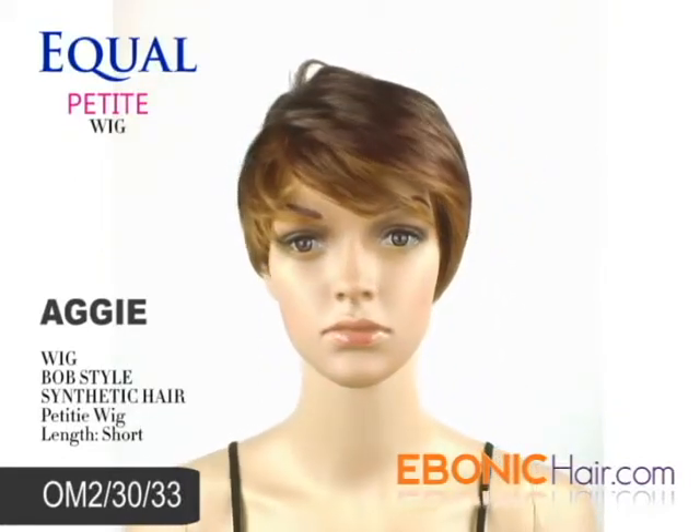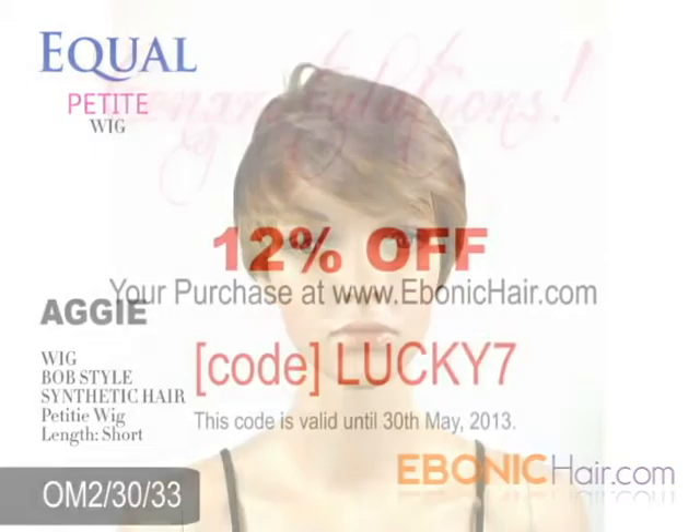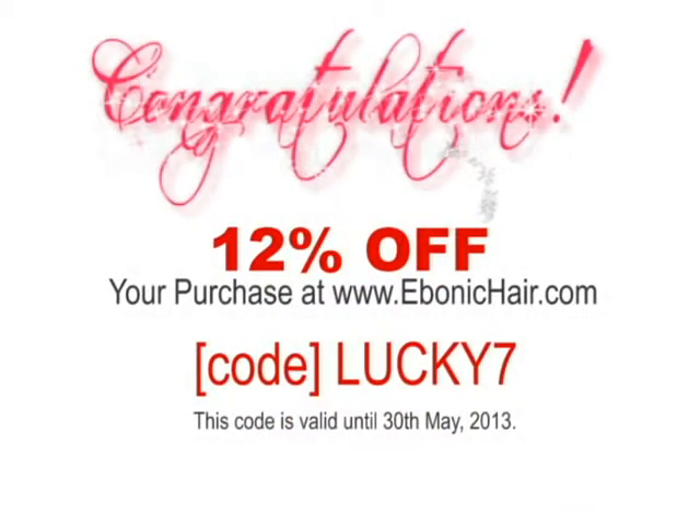Don't miss a surprise coupon at the end of this video. Congratulations! You got a coupon for 12% off. Coupon code is Lucky7, all characters are upper case, and it is valid until May 30, 2013.